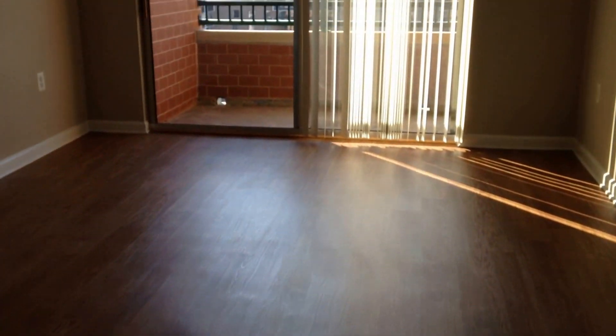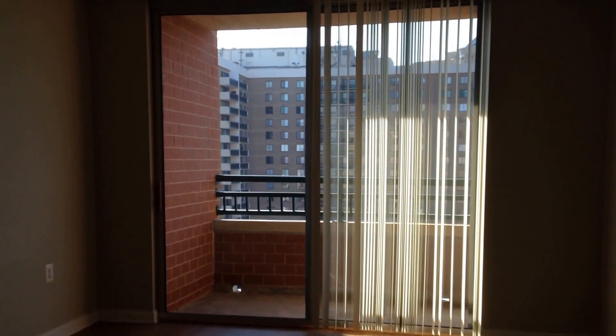In all of our apartment homes, we offer laminated wood flooring throughout the living space. Each apartment home will feature a walk-out balcony.